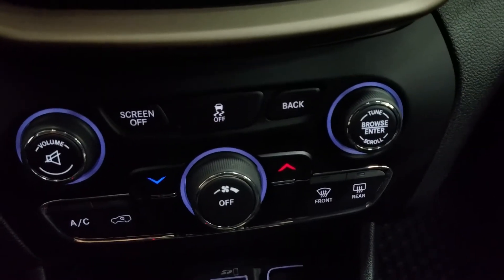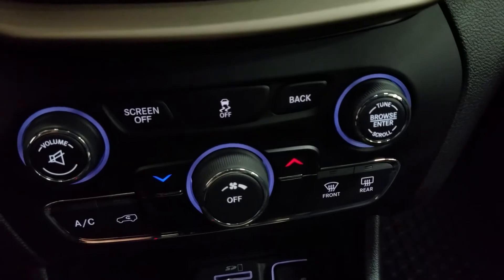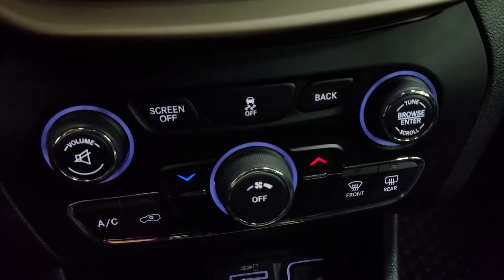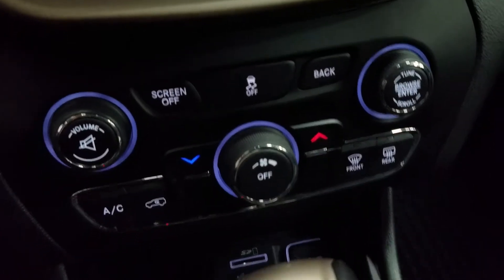Down below we have our entertainment and media controls as well as our climate control area which includes air conditioning and heating for the entire cabin. Driver and passenger can also enjoy heated seats and our driver can enjoy a heated steering wheel.